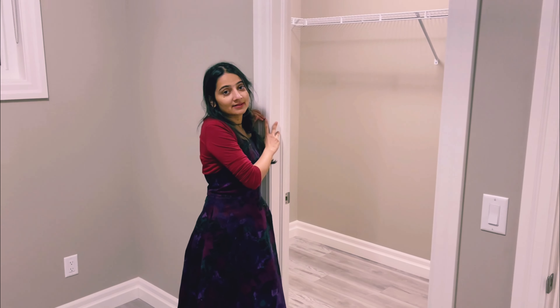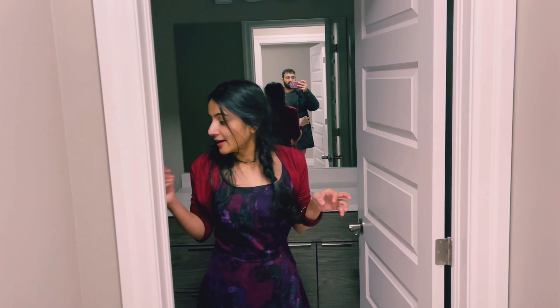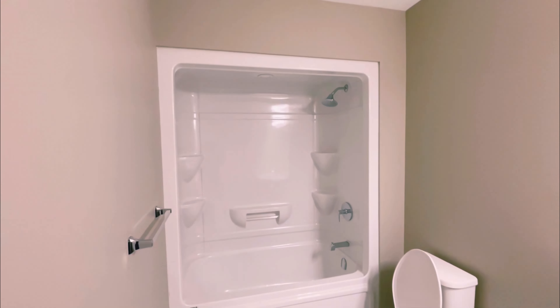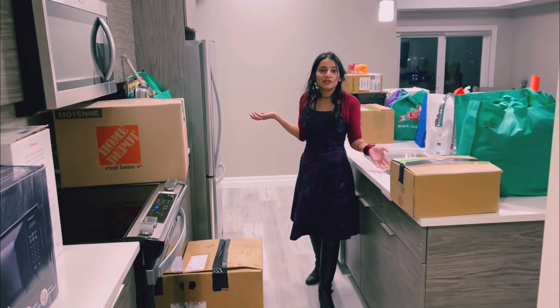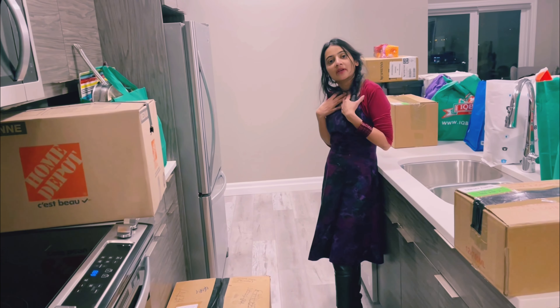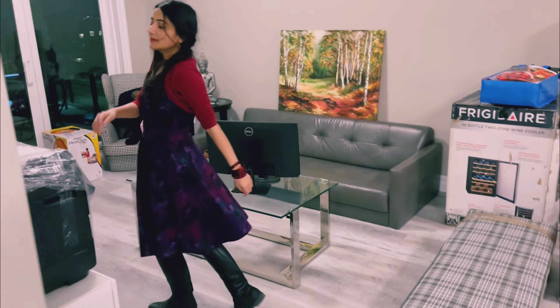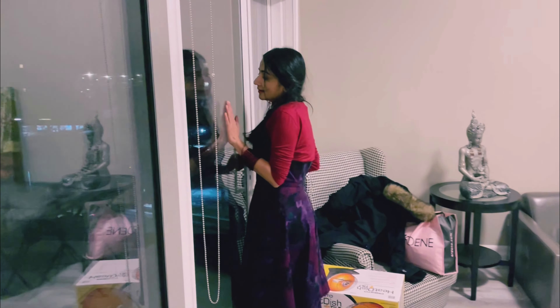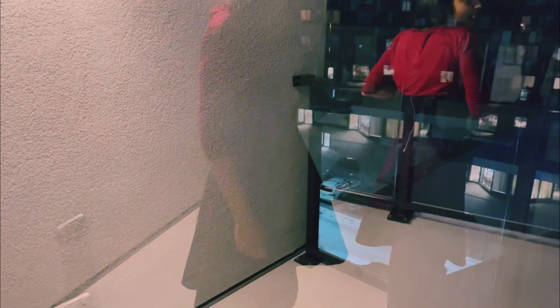We have a walk-in closet — so we have two walk-in closets. Right in front of this we have another full bathroom. This is the kitchen — my kitchen, the best part of our house, my favorite part. Now let me show you another best part of this house: the balcony. Let me turn on the light — it is quite big and this is the view.